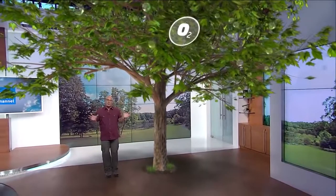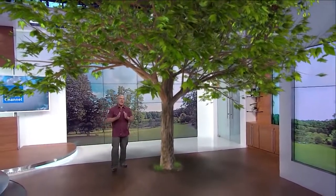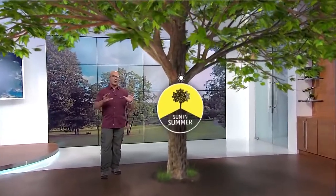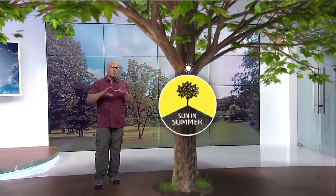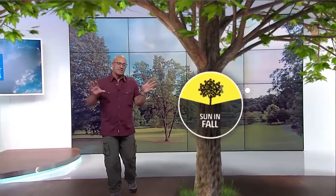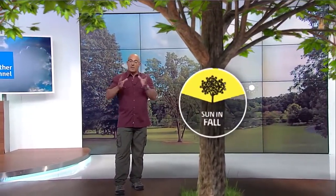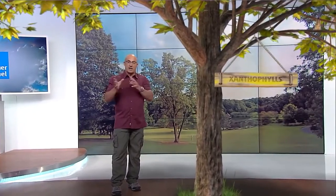So how do we get to these beautiful, brilliant fall colors? On June 22nd, we start losing daylight. The tree knows this. It says, 'I'm going to start shutting down. I've given you my green show. Now I'm going to start to show you some of the true pigments that actually exist within the leaves.' And there are different pigments that make up the predominance of different leaves in different varieties of trees.